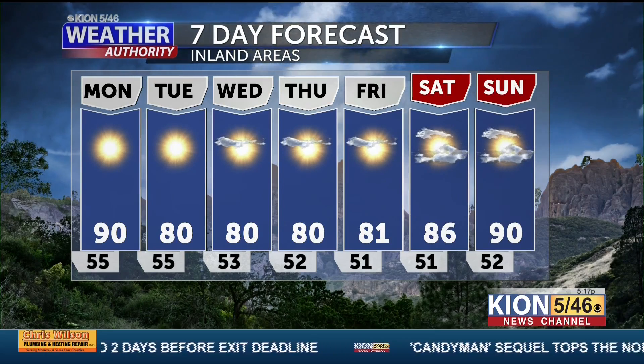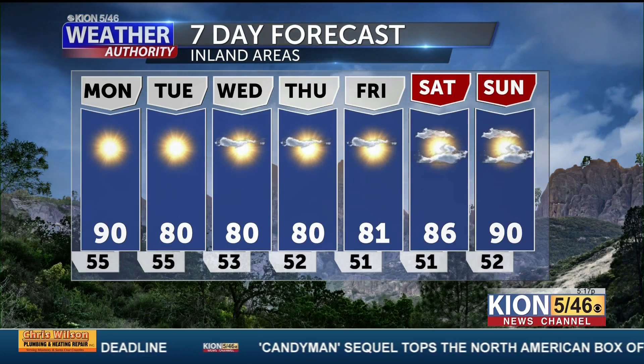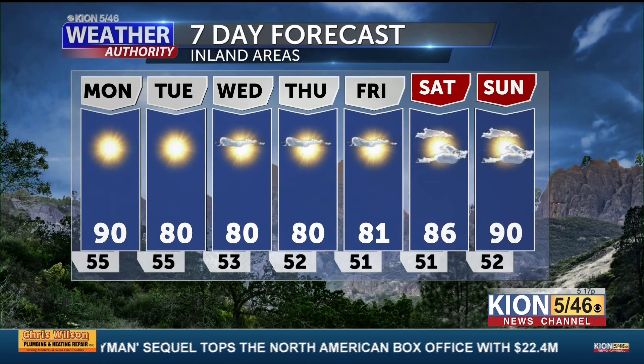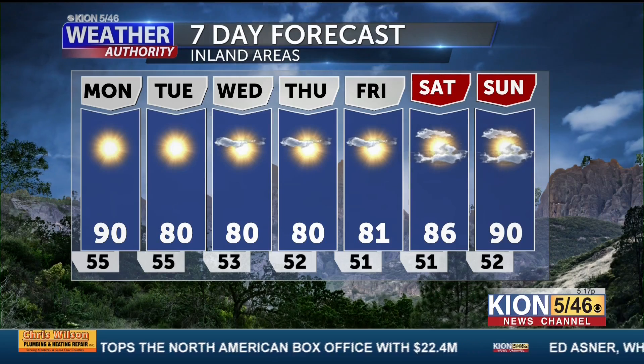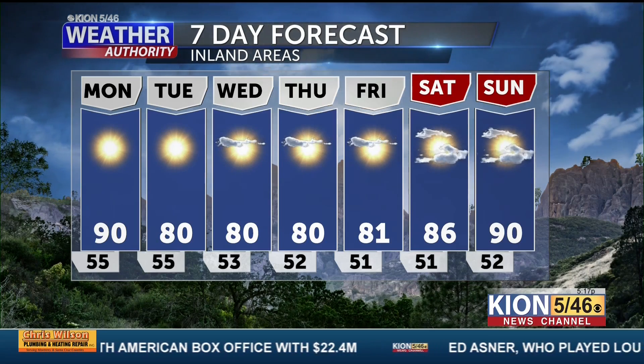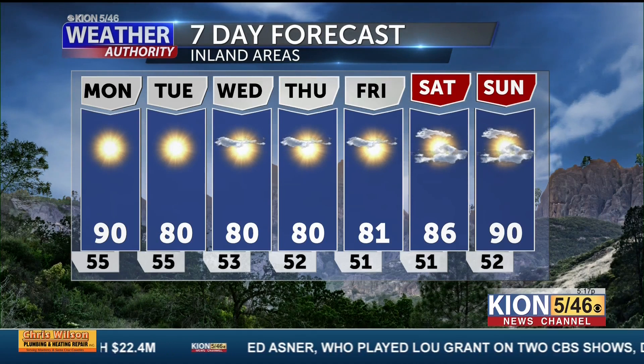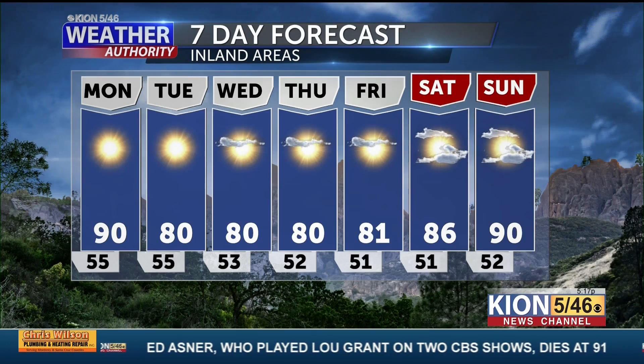As we head into the weekend, we're going to warm up a little bit, but there's also some potential for a little bit of monsoonal moisture. This is going to be partially related to a tropical cyclone down in Baja called Nora. Some of that moisture may get kicked far enough to the west to give us some high clouds. I don't expect any precipitation, but it may give us a few extra clouds.